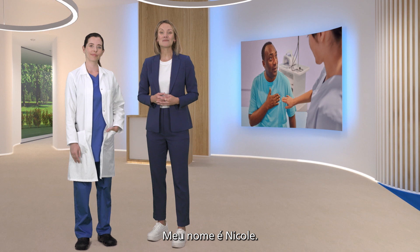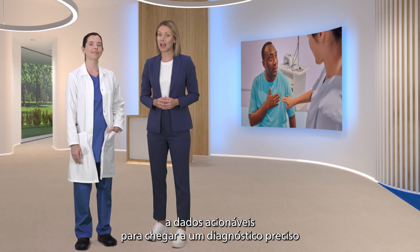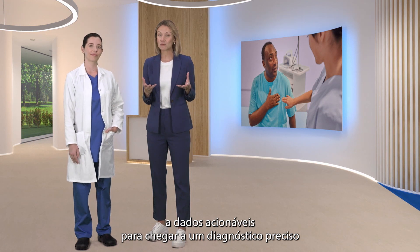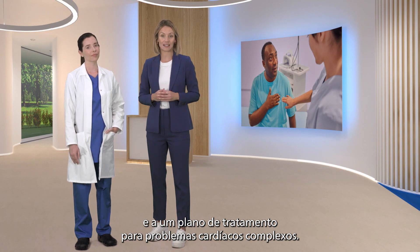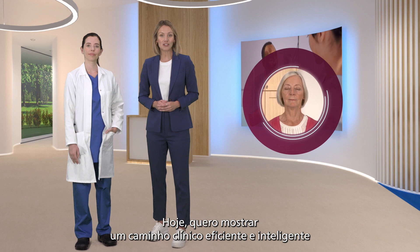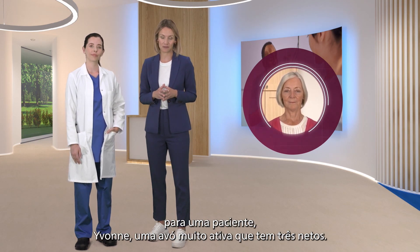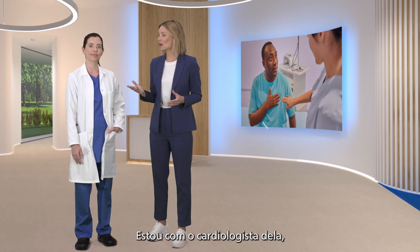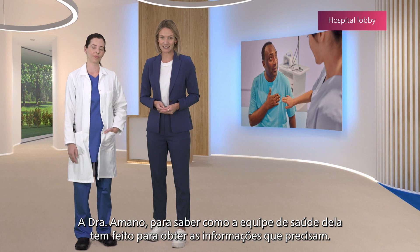Hello everyone, my name's Nicole. At Philips we know that clinicians often need immediate and easy access to actionable data in order to reach precise diagnosis and treatment plans for complex cardiac conditions. Today I'd like to show you a smart, efficient clinical pathway for one patient, Yvonne, an active grandmother of three. I'm joined by her cardiologist, Dr. Romano, to learn how her care team is getting the information they need.